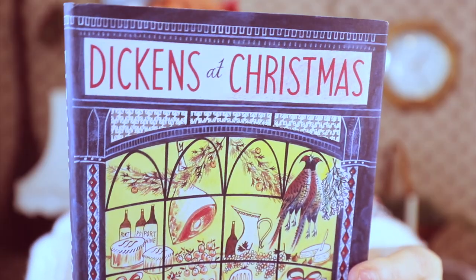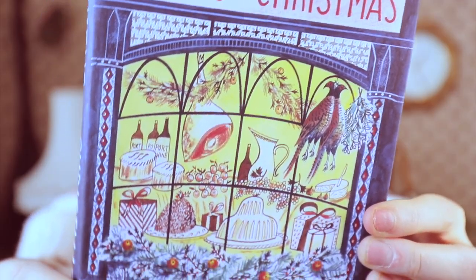Next, I got Dickens at Christmas by Charles Dickens — a collection of short stories all having to do with Christmas and winter, and the cover is just absolutely beautiful. And you guys want to know a secret? This is like $35 on Book Depository, but I found it on eBay for $8 — brand new. If you want to find a cheaper way to get books, definitely check out eBay. I get so many books from eBay.